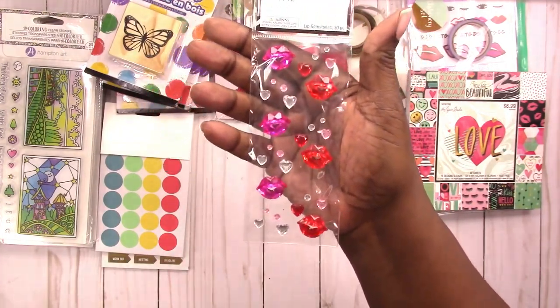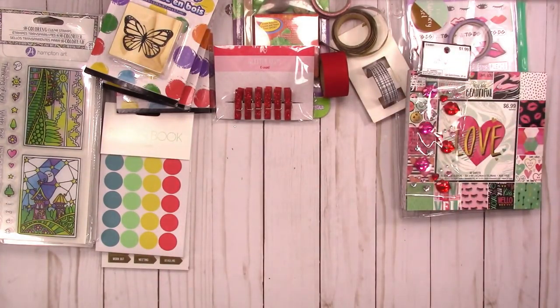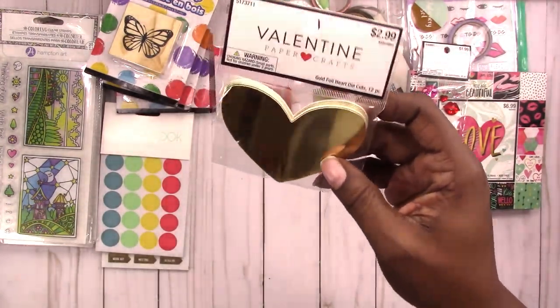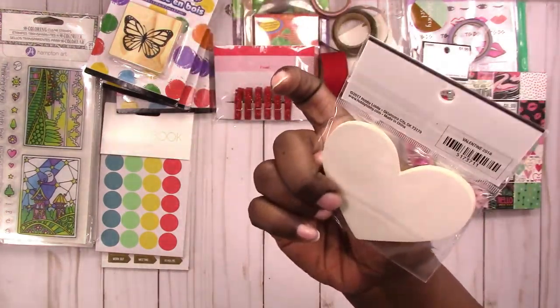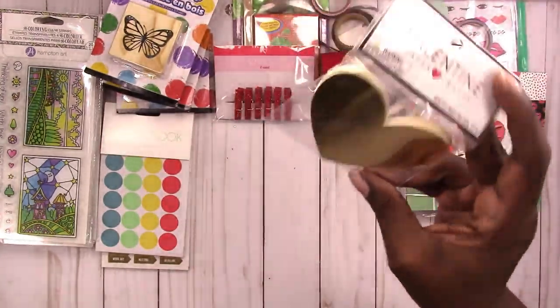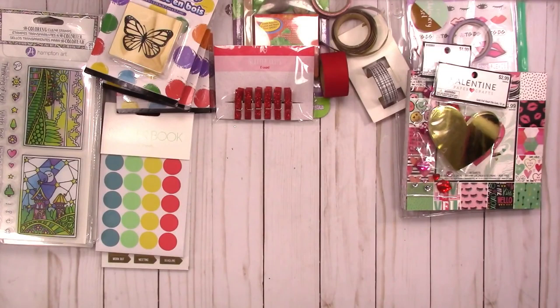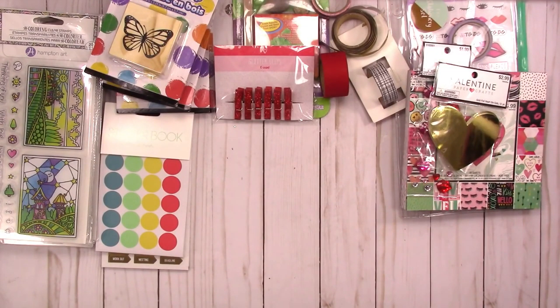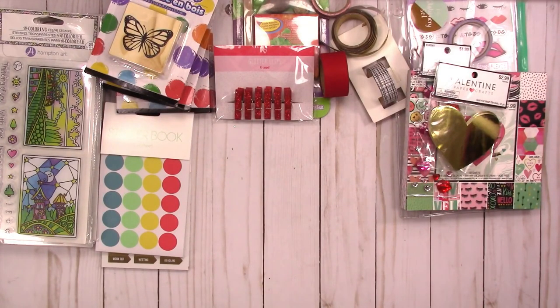I got these little embellishments — not too many, since I wanted things I could use any time because I don't really get into Valentine's Day. And then these little foil heart die cuts — there are 12 in here, which I could cut myself on the Silhouette, but sometimes you don't always want to print-cut with the Silhouette.